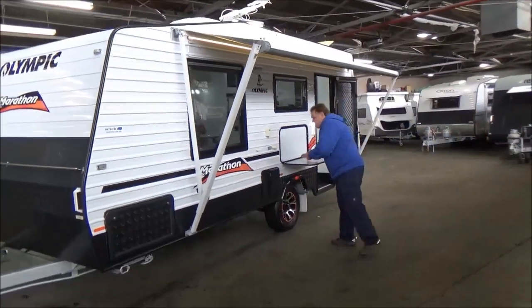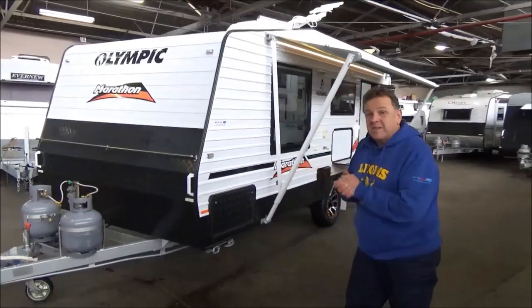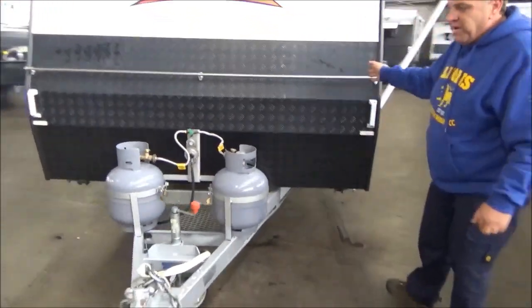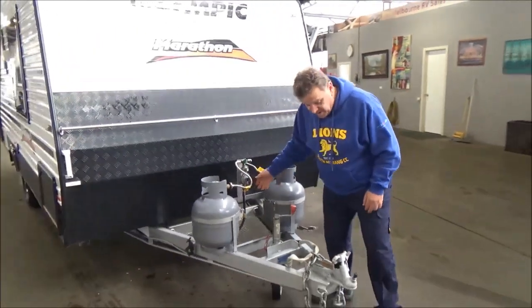Great setup with an external table. 18 foot van, ATM of under 2 tonne. I've had the privilege of taking this one away for a weekend — it's an absolutely spectacular little van. Green gas bottles, got a wood fire — firewood cage on the bottom.